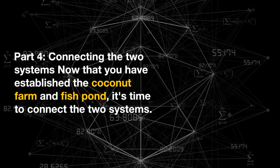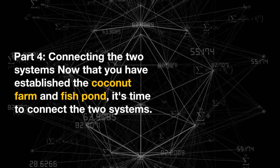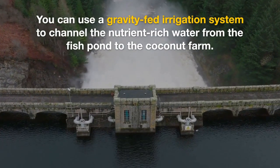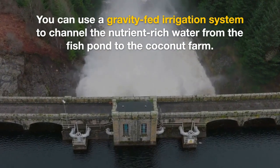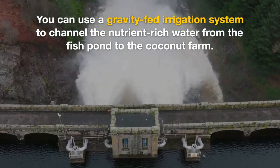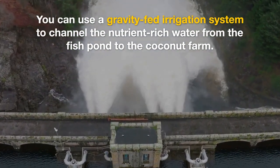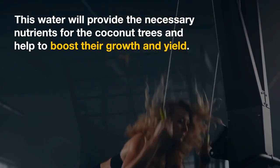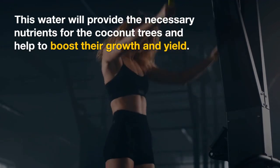Part four: connecting the two systems. Now that you have established the coconut farm and fish pond, it's time to connect the two systems. You can use a gravity-fed irrigation system to channel the nutrient-rich water from the fish pond to the coconut farm. This water will provide the necessary nutrients for the coconut trees and help to boost their growth and yield.